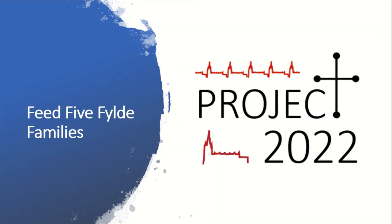This short video is to introduce one of our Project 2022 targets, and we're calling it Feed Five Families. The idea is fairly straightforward. Already at St Michael's we donate food to the food bank each week, but our Project 2022 target is to donate enough food to feed the equivalent of five families in the local area each week.